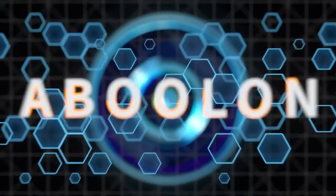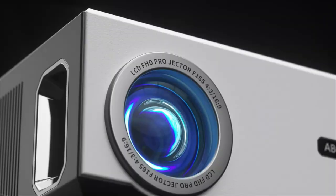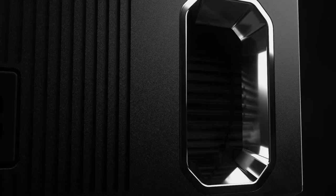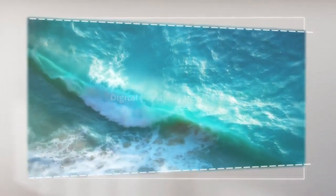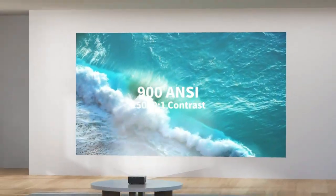Projectors have revolutionized the way we watch films and presentations, taking the viewing experience to a whole new level with large-scale, high-quality images that a typical TV screen simply cannot match. They provide the opportunity to create your very own home theater, perfect for movie lovers who enjoy the big-screen cinema experience right in the comfort of their homes.